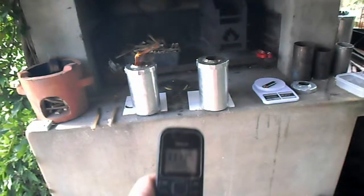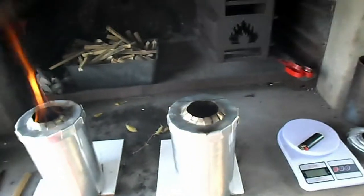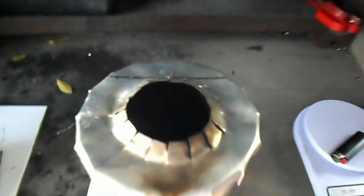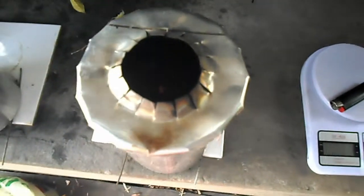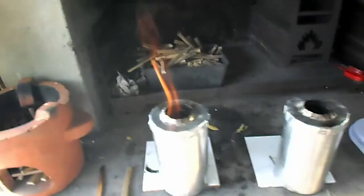At 20 minutes, the black wattle flame seems to have just died off. You can still see the charcoal at the bottom burning, but there's no more gas coming out. My bamboo is still going strong.